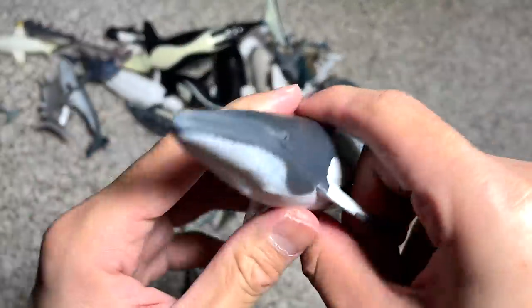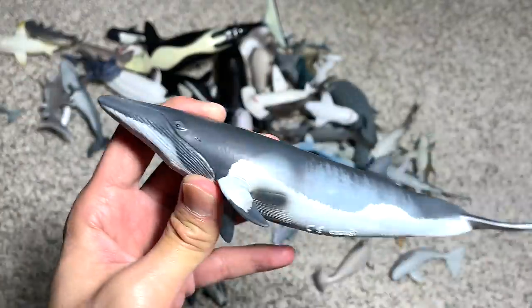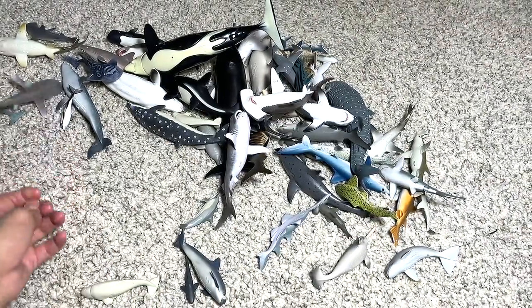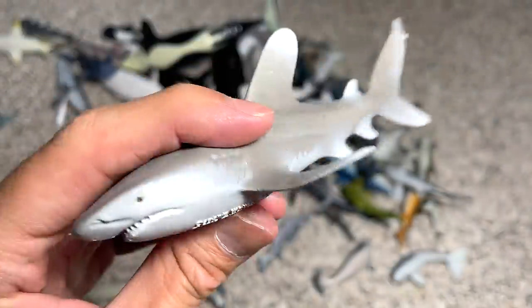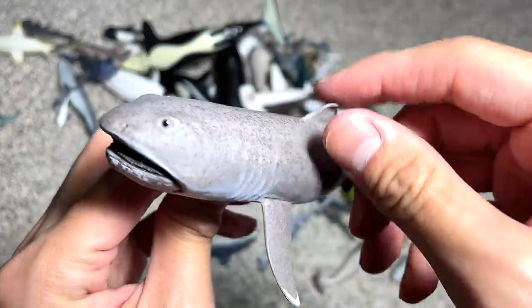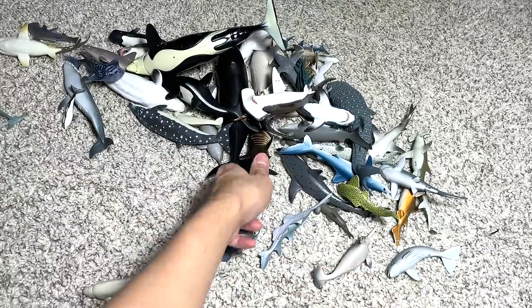This is a minke whale — I regret removing the tag because I can't remember the facts about minke whales. If you guys have any facts about the minke whale, let me know down below. This is an oceanic whitetip reef shark — a cool one. And this is a megamouth shark, one of the weirdest looking sharks — they're very very rare and can only be found really deep in the ocean waters.